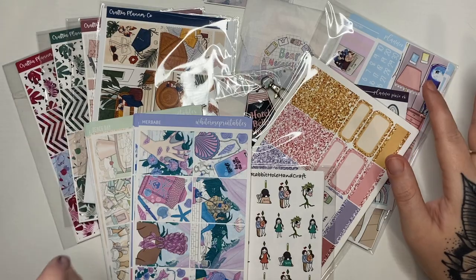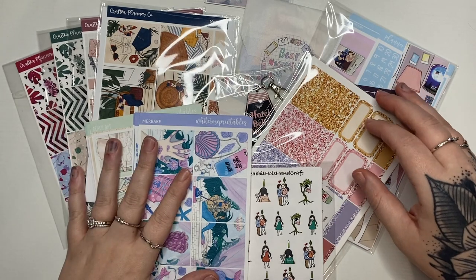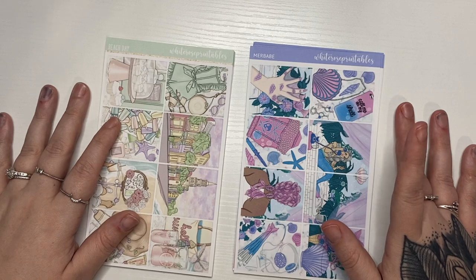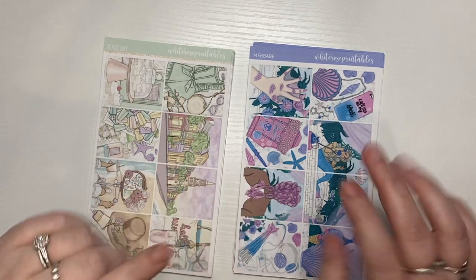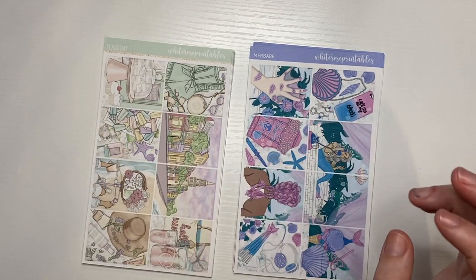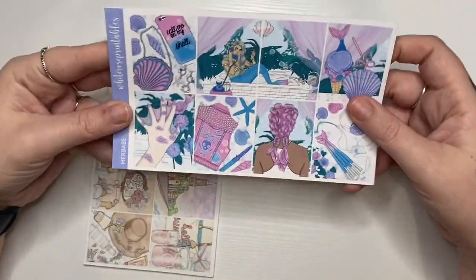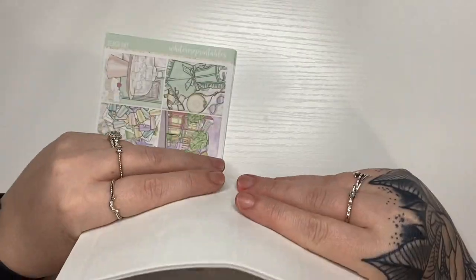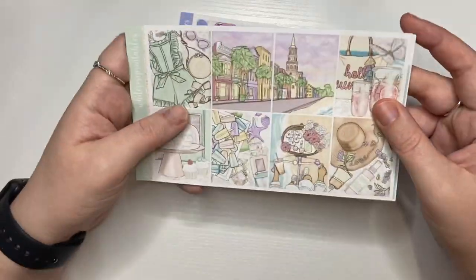All right, on to the next part of my month — it's my April haul. I have quite a few orders I've been saving up. First I'll start with the printable kits. These are printables from White Rose Printables. She does have a new kit format and I just printed these the other day. I love it by the looks of it.